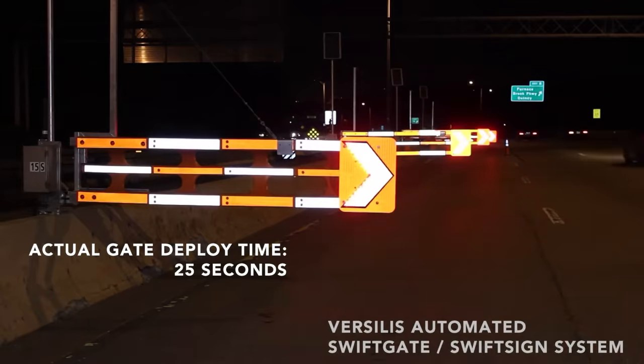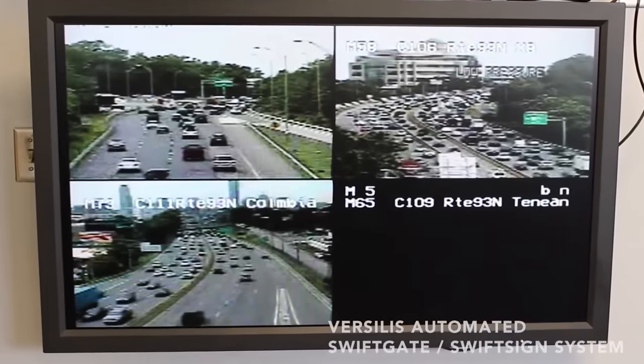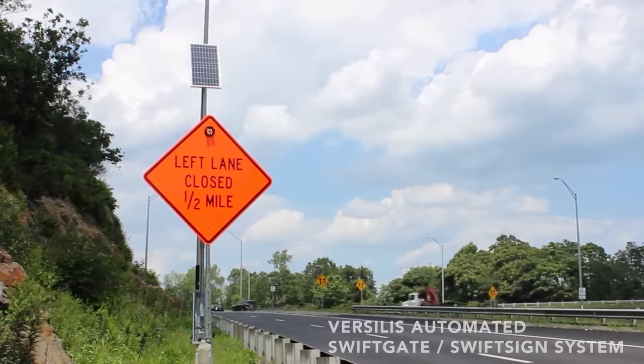The barriers are remotely controlled from a central computer, with the processor determining the moment when the lane is clear of cars and giving the signal to start. They can be powered by mains electricity or solar panels and have already undergone crash tests.